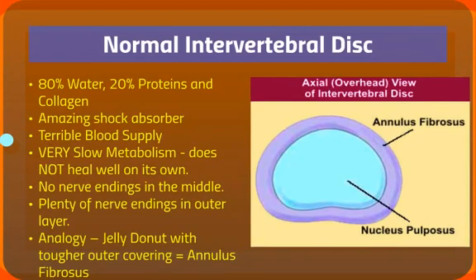The normal intervertebral disc is composed of 80% water, 20% proteins and collagen. It's an amazing shock absorber. Every time we walk or run, the disc absorbs the shock by pushing out a lot of water and then reabsorbing it. It has a terrible blood supply, though, so it does not heal very well. Very slow metabolism. There's no nerve endings in the middle, in this area here, which is called the nucleus pulposus. No sensation at all.